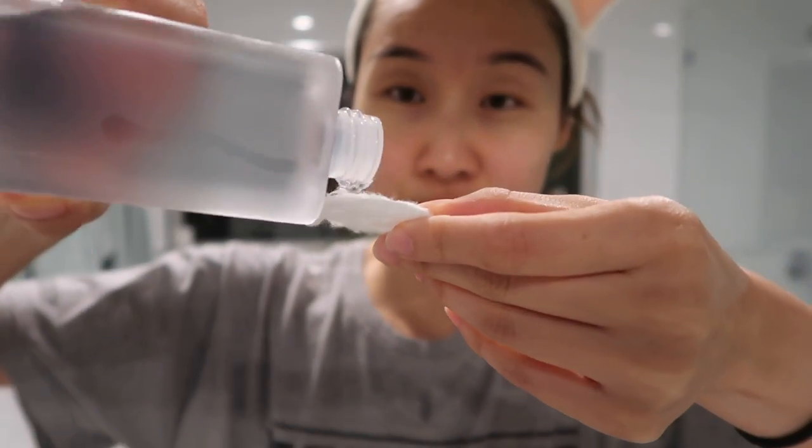Next is a cult favorite — pretty much every person who knows about Korean skincare has tried this product. It's the Beauty Water from Son and Park. This basically acts as an exfoliator, but it's also kind of like a toner. It just helps prep your skin for everything else that you're going to put on it afterwards. Then I get a cotton pad and put on the Beauty Water so that it helps exfoliate my skin.